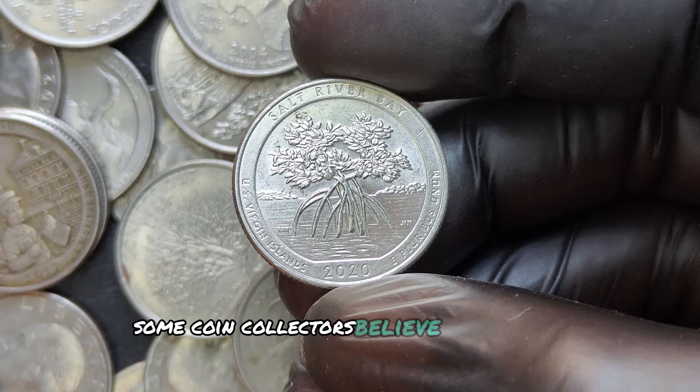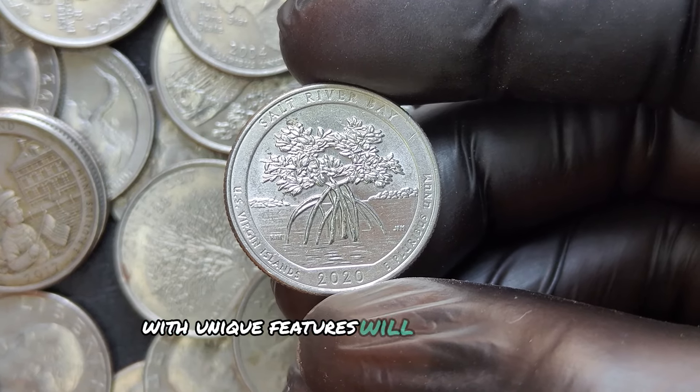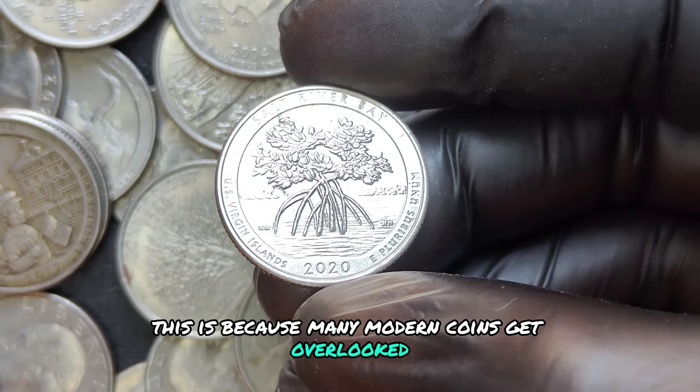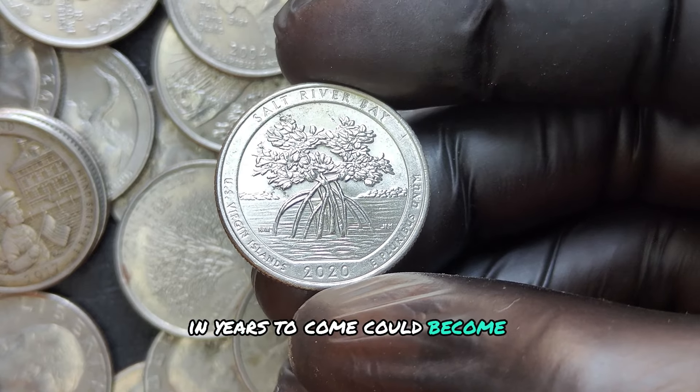Some coin collectors believe that as time goes on, quarters from 2020 with unique features will only grow in value. This is because many modern coins get overlooked, so finding high-grade examples with rare errors in years to come could become increasingly difficult.